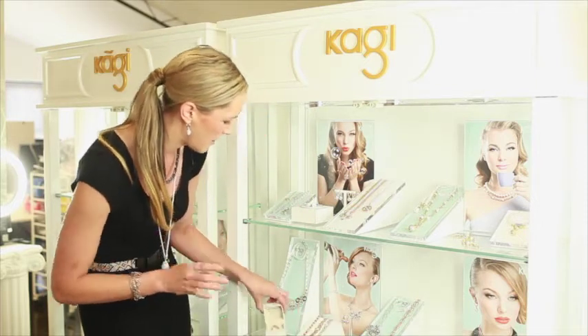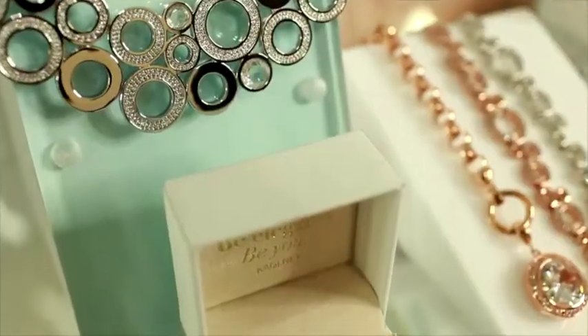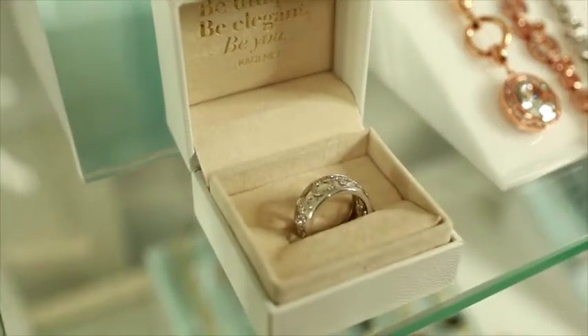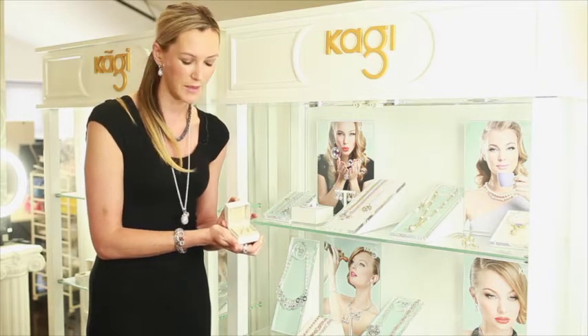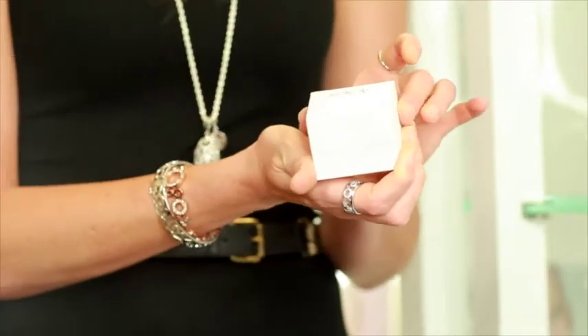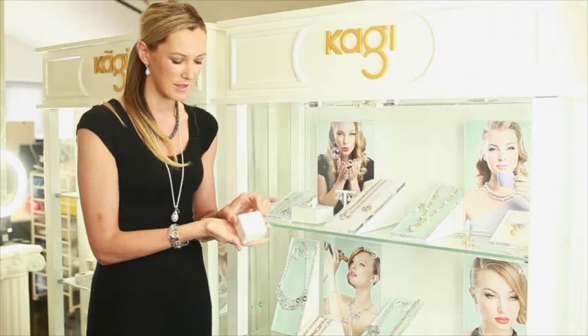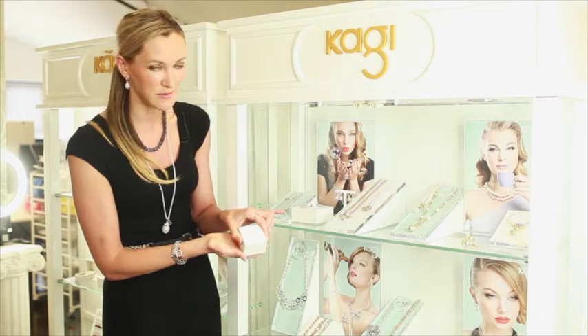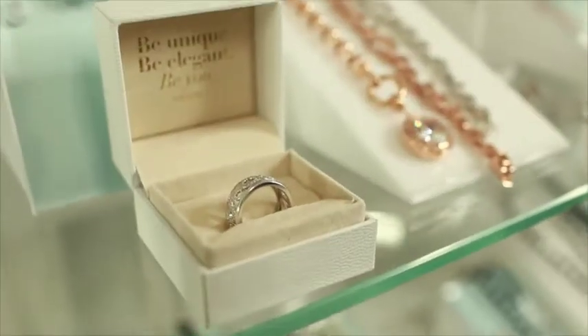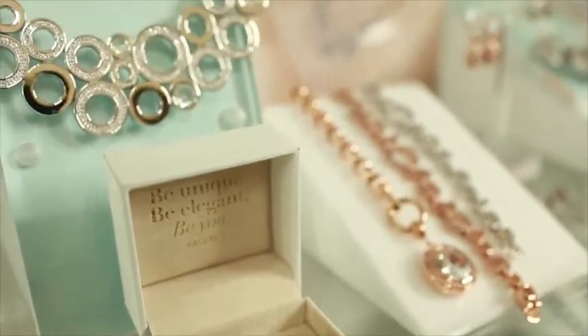We also have a ring — a sterling silver Constellation ring — and the inside is smooth on the interior for a beautiful comfort fit. These come in Kaji boxes. Every Kaji ring this season comes in its own cushion box with Kaji on the top, so customers will love being able to buy them for themselves or for gifts. You open them up and it's got the Kaji quote: 'Be unique, be elegant, be you.'